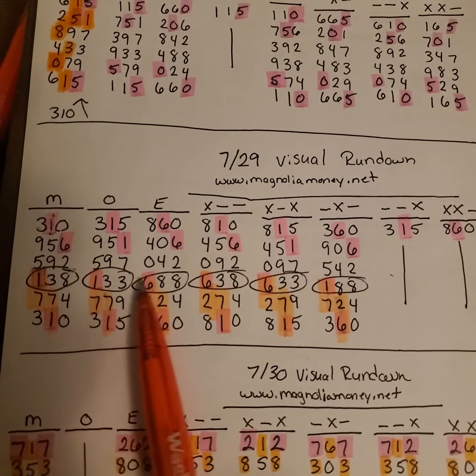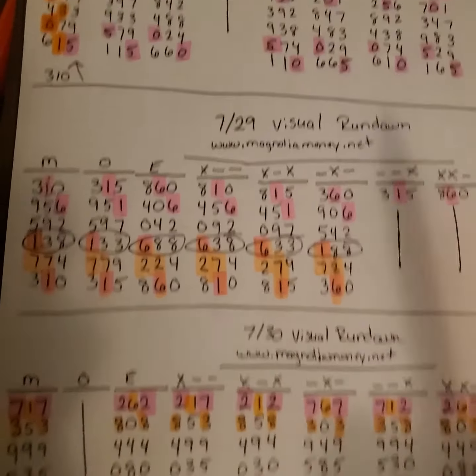Hey y'all, it's Magnolia Money and this is the Mags Mini Grid Recap for the day of 730. The winning number was 638, and as you can see, the 638 came out right there, as well as one of them being used as a mirror and came out right through here.